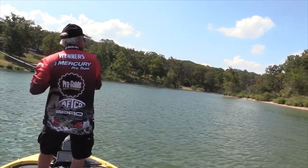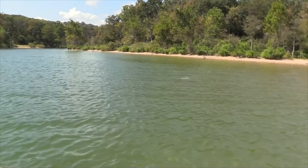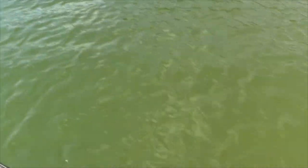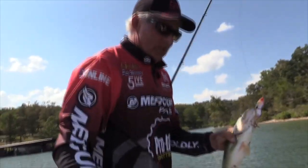He'll come back for it — stay on there, buddy. Nice largemouth there. He's not as big as I thought he was, but a nice solid keeper. That's a chunky fish there.